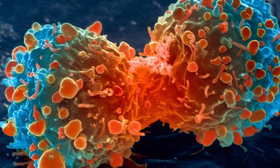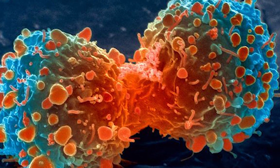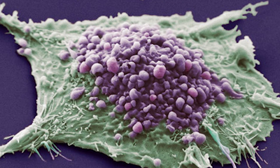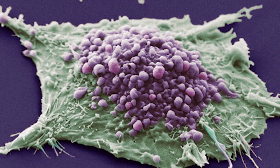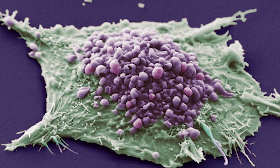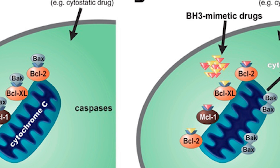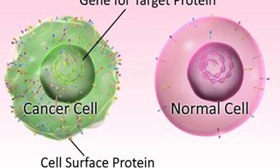It involves making a cancer cell produce an equal amount of a protein that protects them, called BCL2, and a protein that is poisonous to them. This results in the cancer cell still being able to grow, but it also becomes highly sensitive to chemotherapy. The cells also become very sensitive to a type of cancer drug called BH3 mimetics, which targets the proteins that protect a cancer cell.